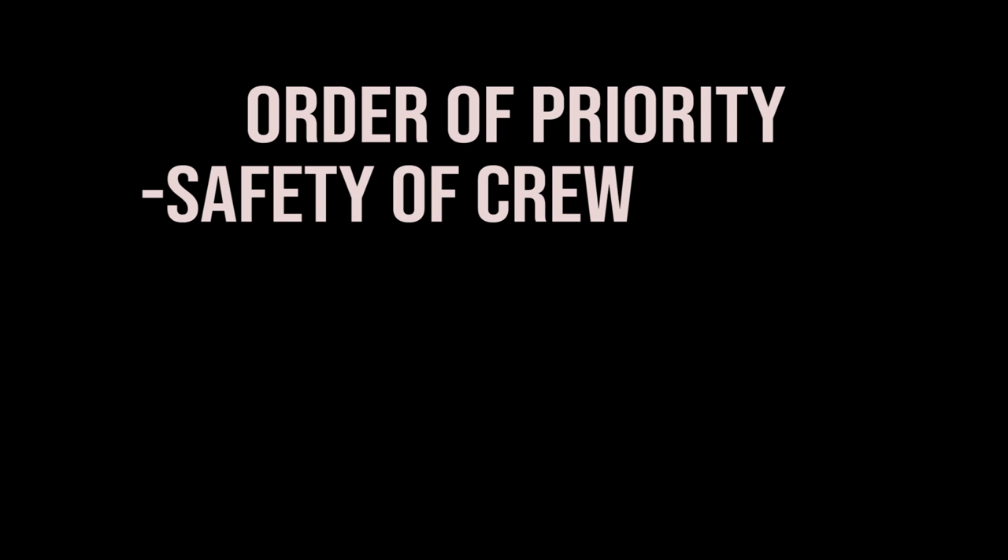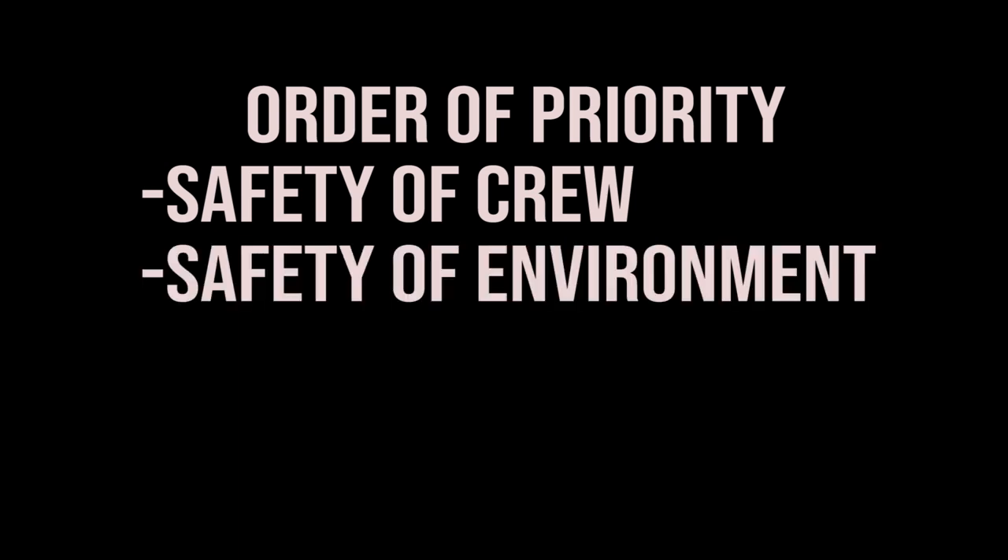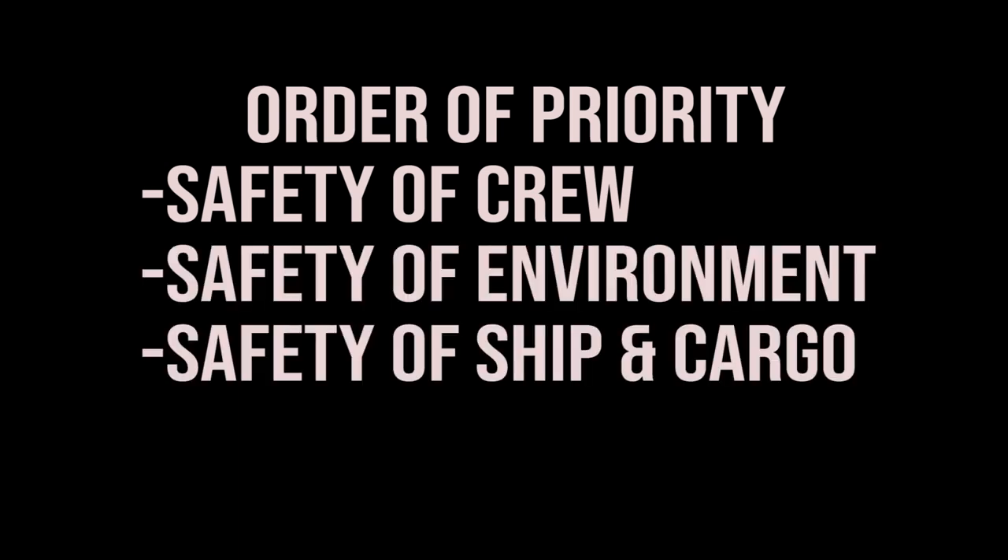First is the order of priority of safety. Every watch keeper should know the main priority on board is the safety of the crew, the safety of the environment, and the safety of the property, which is the ship and its equipment and cargo.